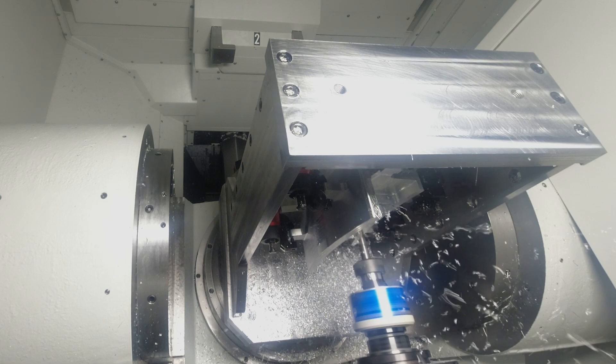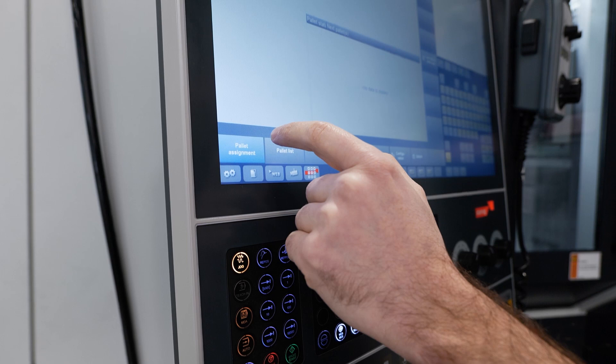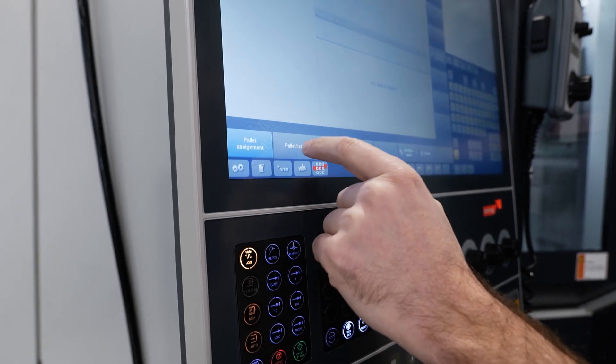These guys can do this offline — they can push the boundaries, use all the sensor technologies inside the machine, and also external measuring capabilities to really understand what's happening in the cutting process.